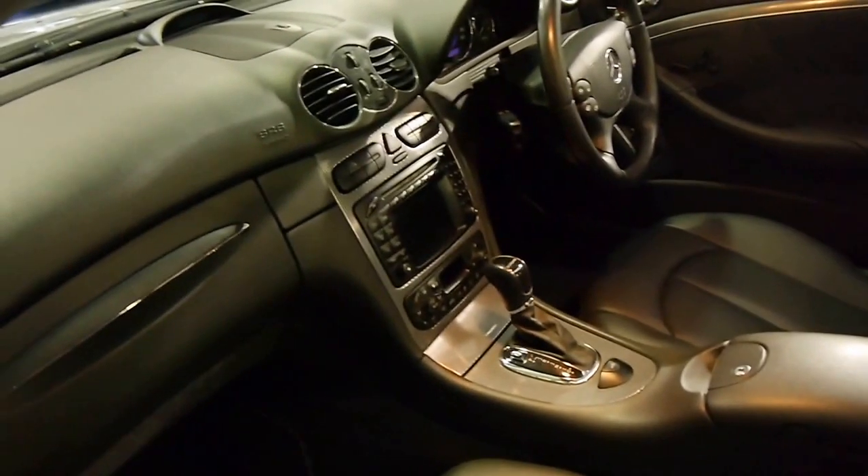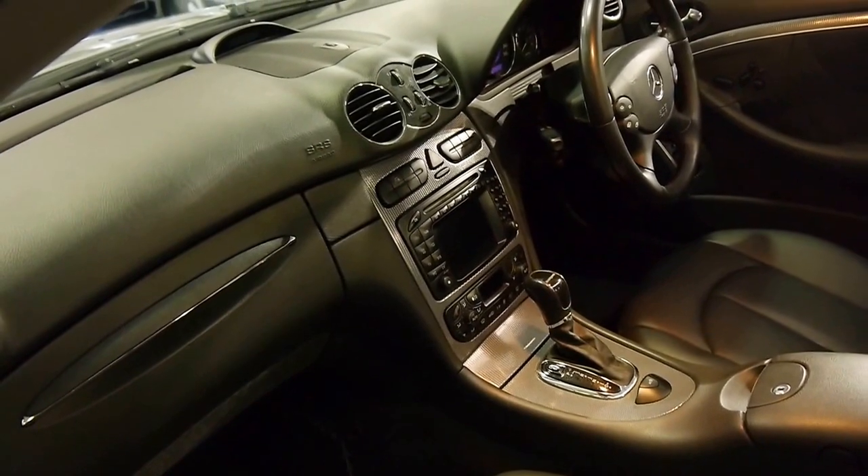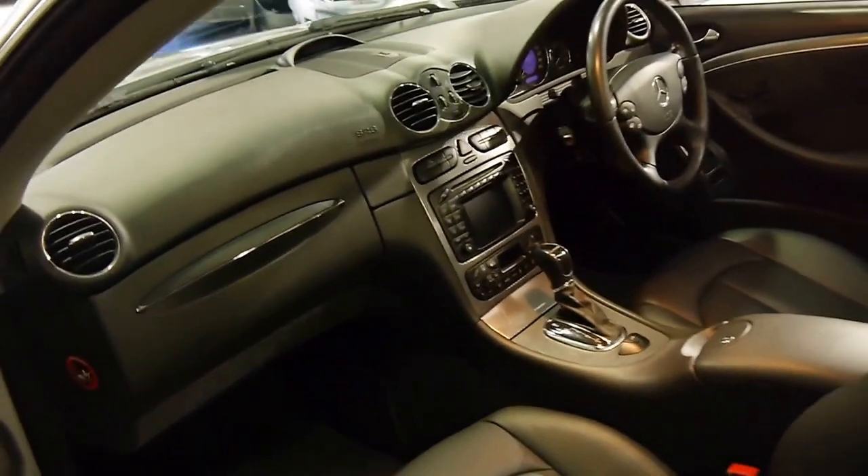It's got the Tiptronic gearbox with a comfort and sport mode. Comfort mode simply means it starts in second gear, and sport mode means it starts in first gear.